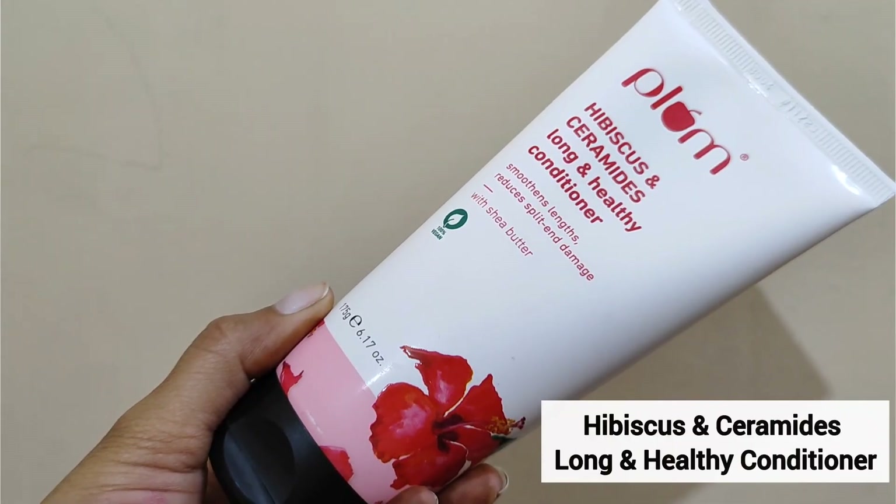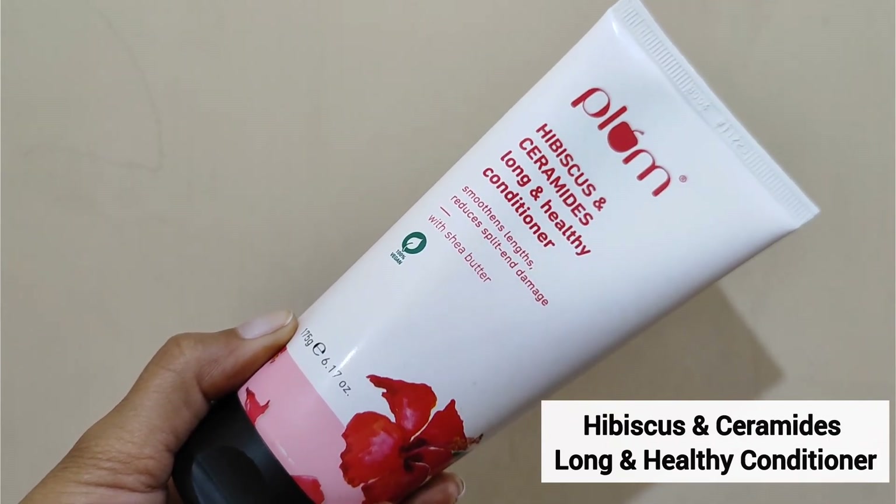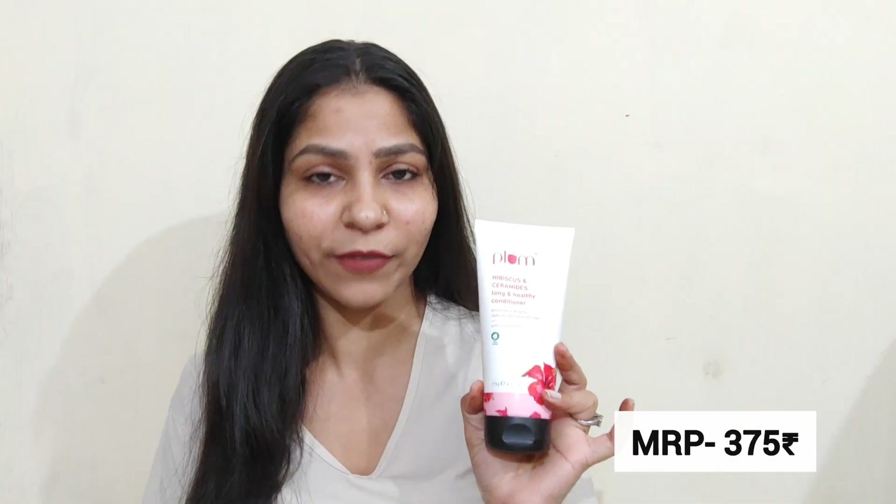Now let's talk about the next product. I'm going to use the conditioner on my hair. The Plum Hibiscus and Ceramide Long and Healthy Conditioner comes in a tube of 175g. The MRP price is Rs. 375 and its shelf life is again 2 years.